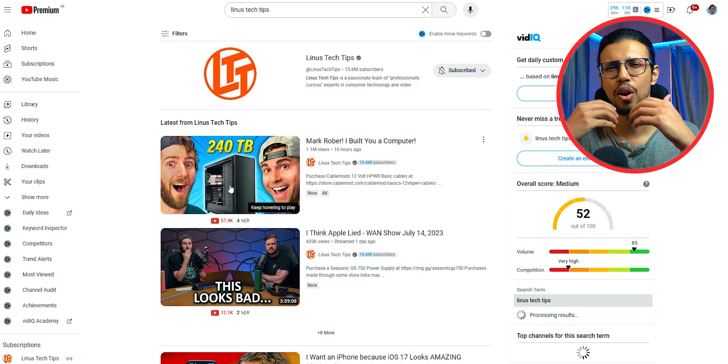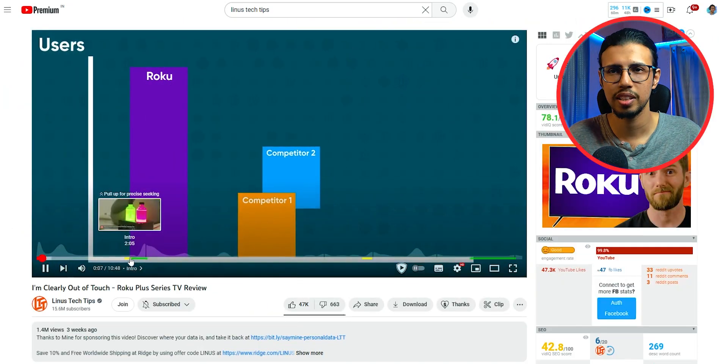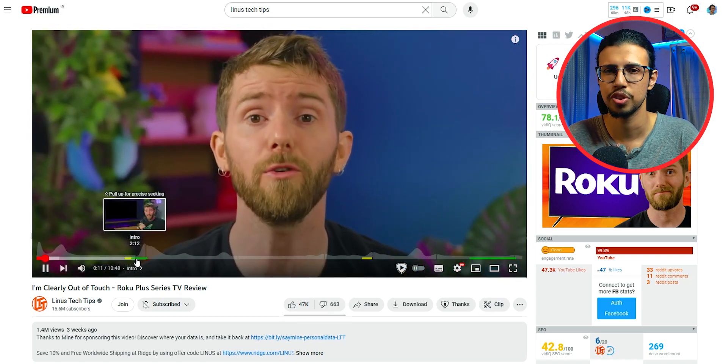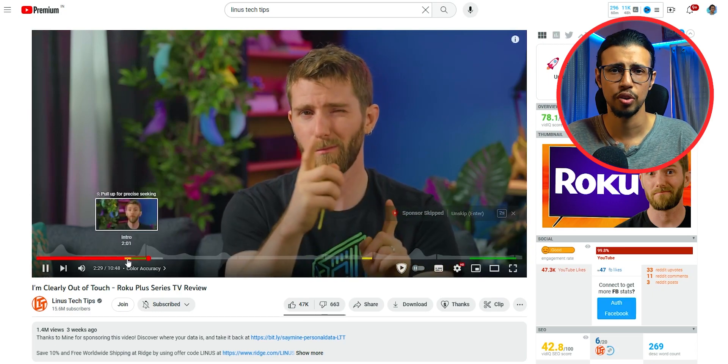Some channels do it a lot — Linus Tech Tips is one channel. They make really good videos but unfortunately their goals are so ambitious that YouTube's revenue alone is not sufficient. They have like 80-something employees and expensive labs they've built, so they have to pay for it.